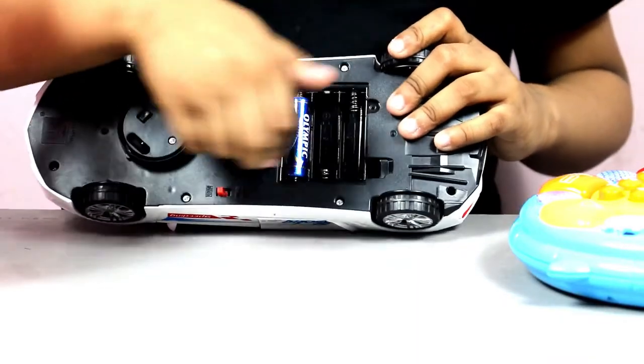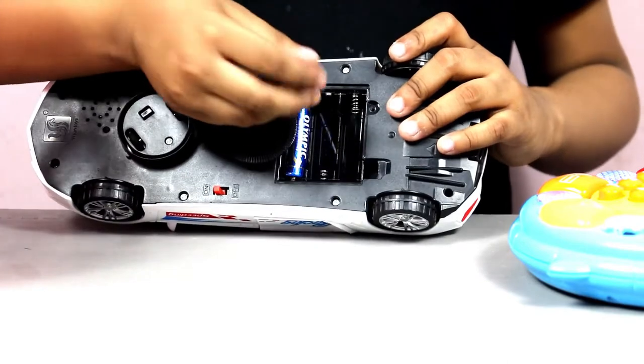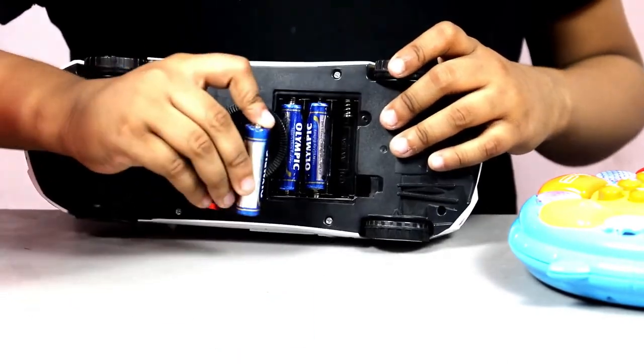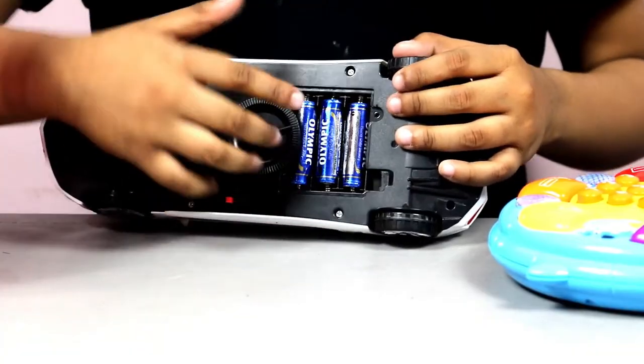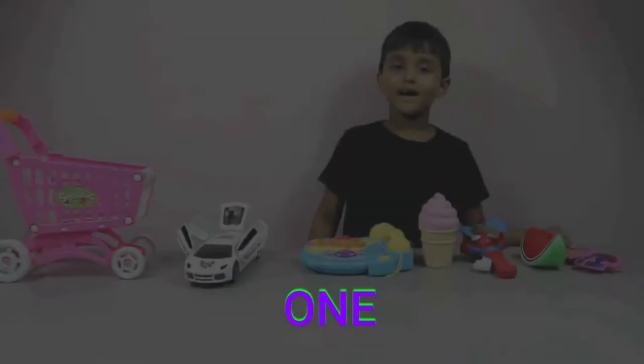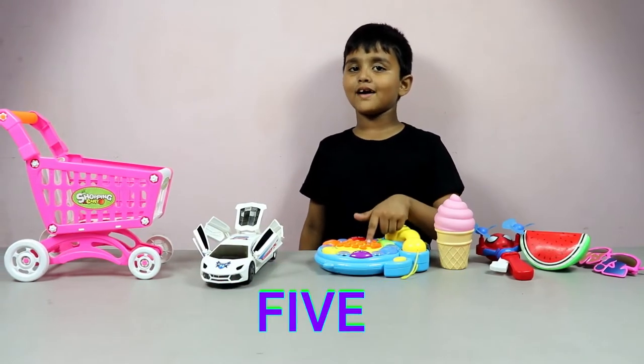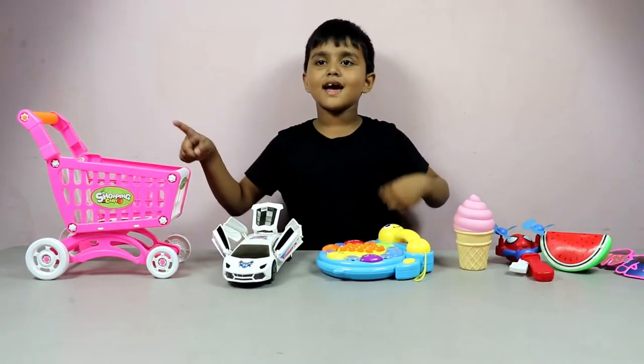One, two, three, four batteries. One, two, three, four, five, six, and seven.